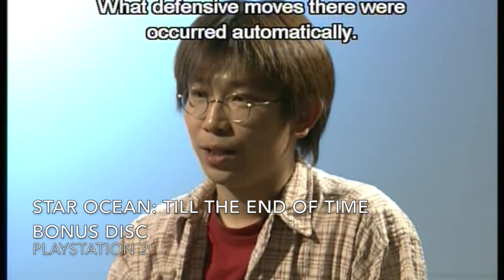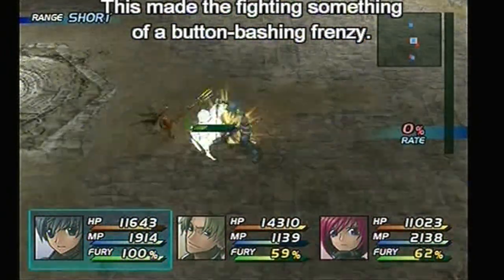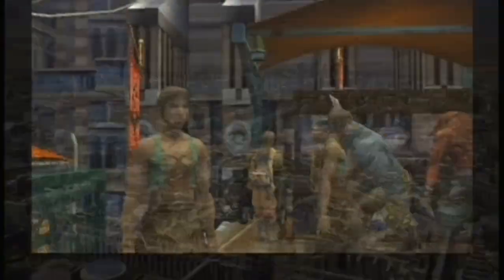We found something else: a Star Ocean: Till the End of Time bonus disc — this is what you'd get as a pre-order for Star Ocean. It's a DVD with extras, very much like the Starfox Adventures collector's edition disc, and it also includes Final Fantasy XII demo videos and things like that. It's quite interesting and a nice addition to the set, especially for the museum eventually.